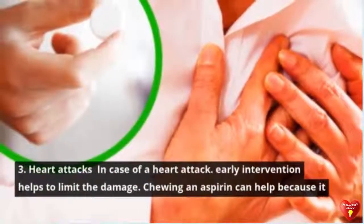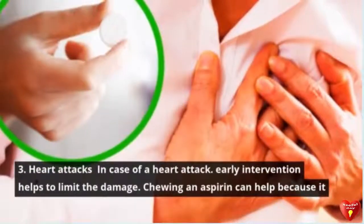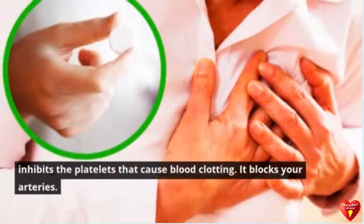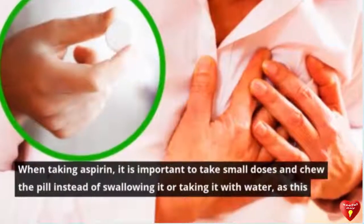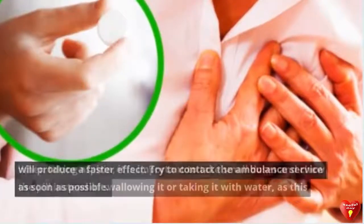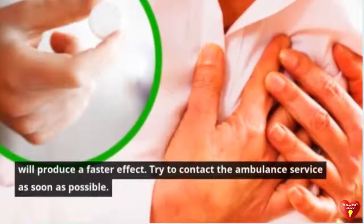A paste made by mixing water and baking soda can also help release heat from the burn. Tip 3: Heart Attacks. In case of a heart attack, early intervention helps to limit the damage. Chewing an aspirin can help because it inhibits the platelets that cause blood clotting and blocks your arteries. When taking aspirin, it is important to take small doses and chew the pill instead of swallowing it, as this produces a faster effect. Try to contact the ambulance service as soon as possible.